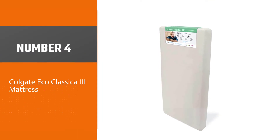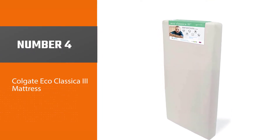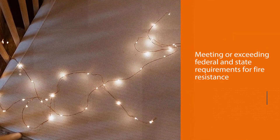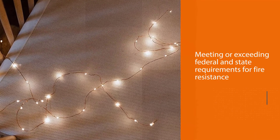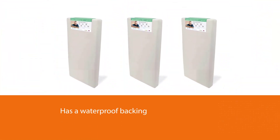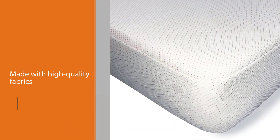Number four: Colgate Eco Classica III Mattress. As recommended by experts, the extra-firm side is for babies while the softer, less firm side offers the comfort that toddlers seek during these crucial first years. It complies with CPSIA criteria while meeting or exceeding federal and state requirements for fire resistance.